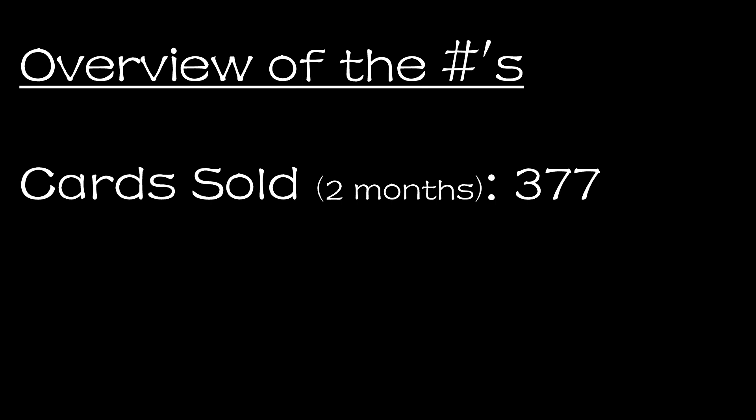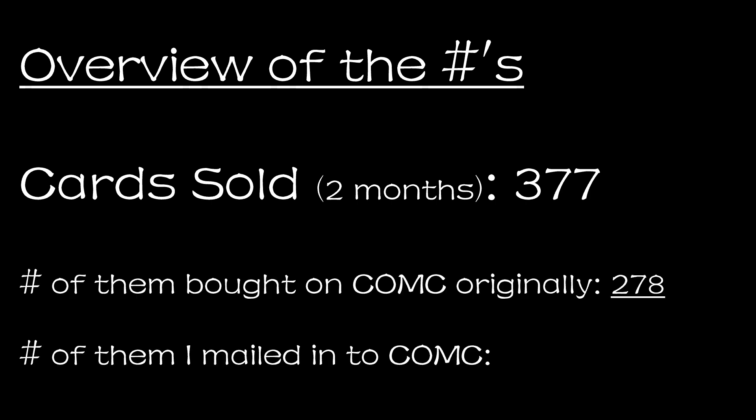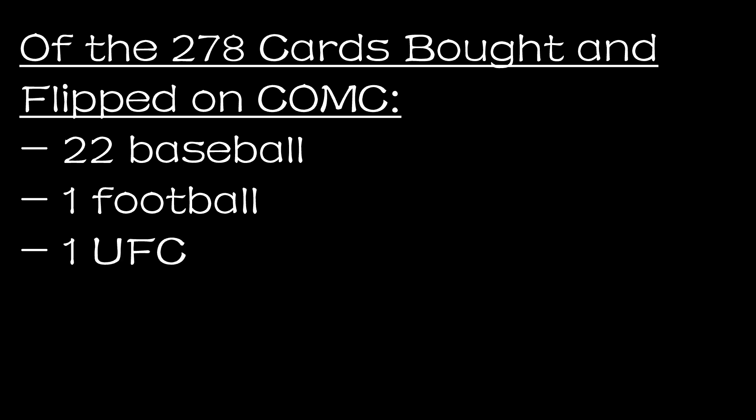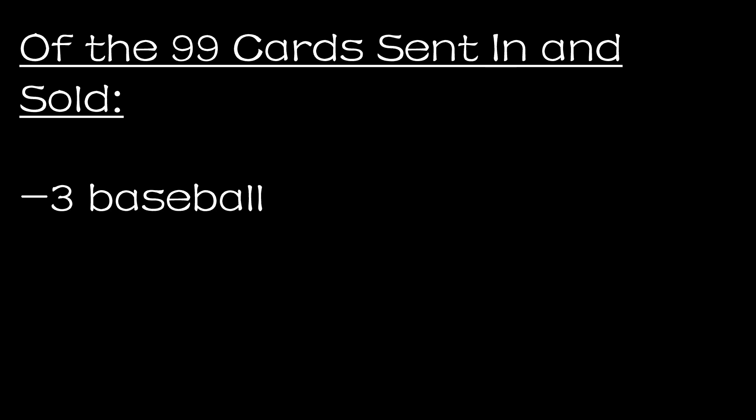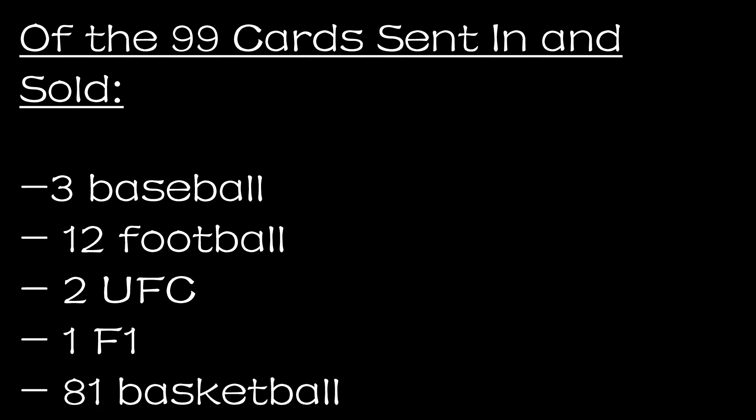As a side note, to give a sense of how big my CommC platform is: as of May 26th, I have 1,231 cards up for sale on my CommC account. Of those 377 card sales, 278 were cards I had bought on the platform and then flipped, and the other 99 were cards I had sent into the platform at some point. Of the 278 flipped on the platform: 22 were baseball, one was football, one was UFC, and 254 were basketball. Of the 99 cards sent in: three were baseball, 12 were football, two were UFC, one was F1, and 81 were basketball.